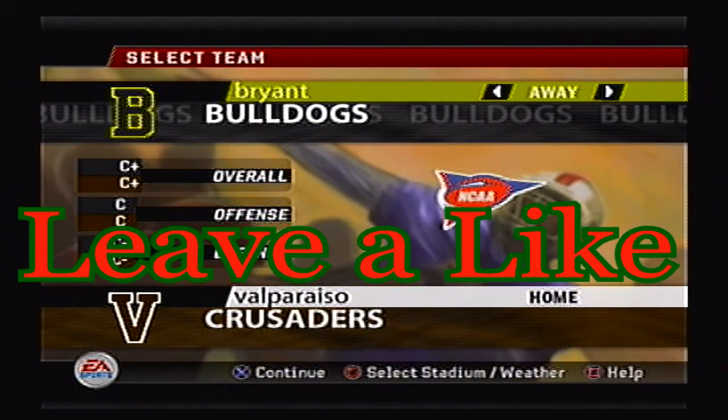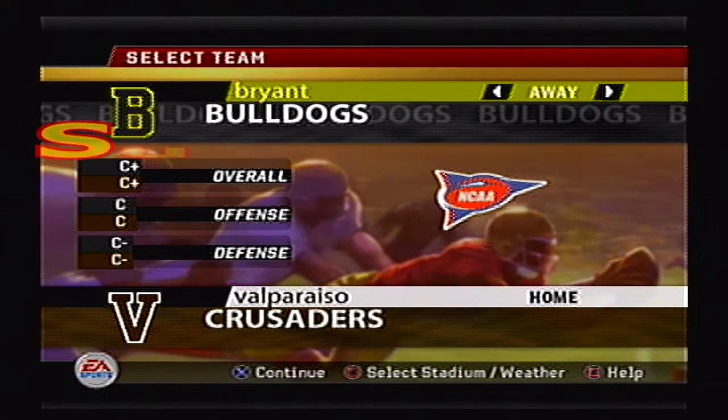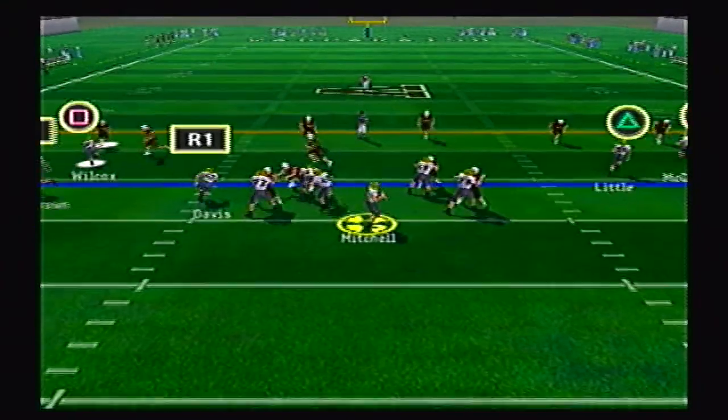Hello, welcome back to our FCS North Tournament. We are in round two, game two. The Bryant Bulldogs traveling to take on the Valparaiso Crusaders.